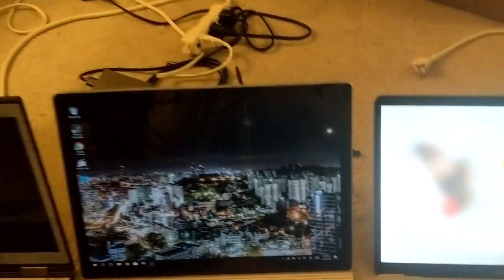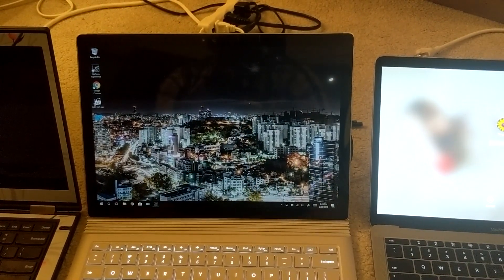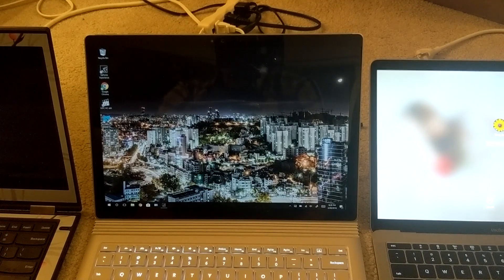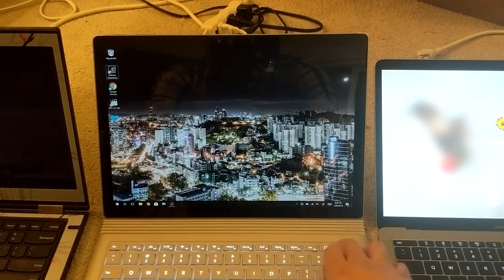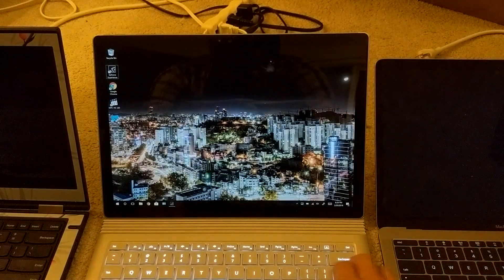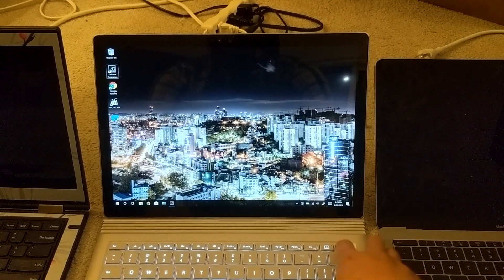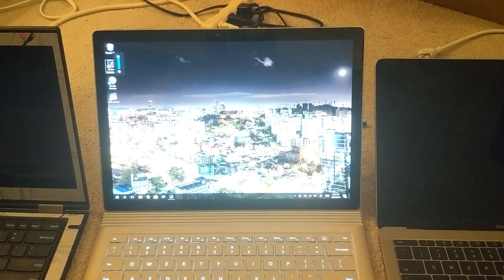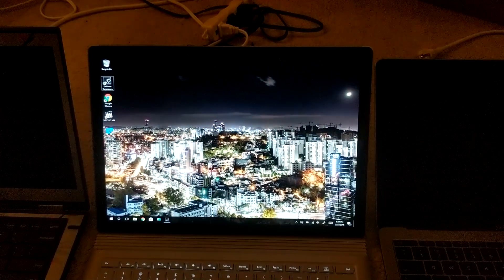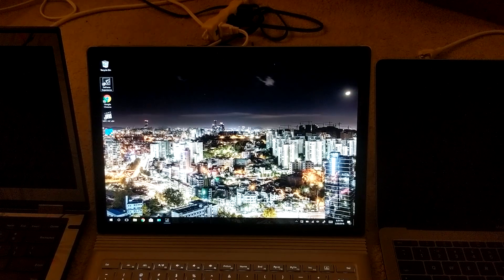Let's take a look at the displays. The Surface Book display is really, really good. It's a super high-res display — 3,000 by 2,000 — because it's a 3:2 aspect ratio, which is better for reading web pages and browsing documents. FN plus Delete is brightness up, by the way — it doesn't really show it on the keys themselves, which is a little bit annoying. This display is the highest resolution out of these three laptops. If you put a full-res picture on it, it's really, really crisp and clear.